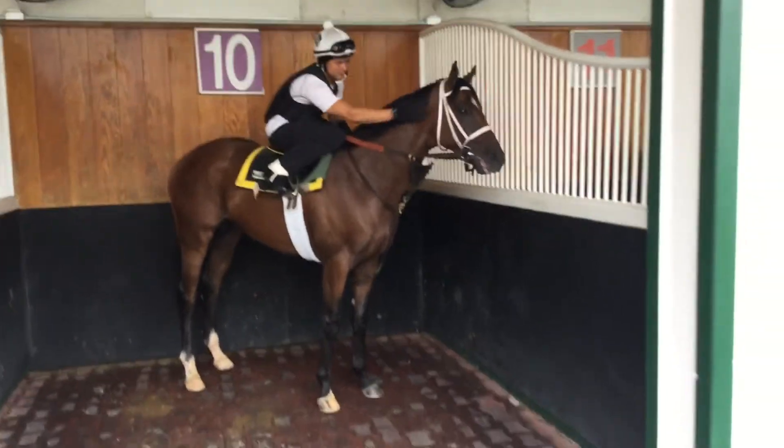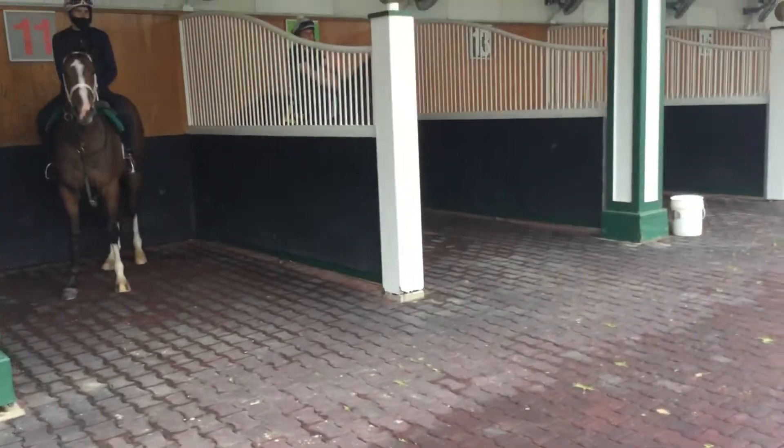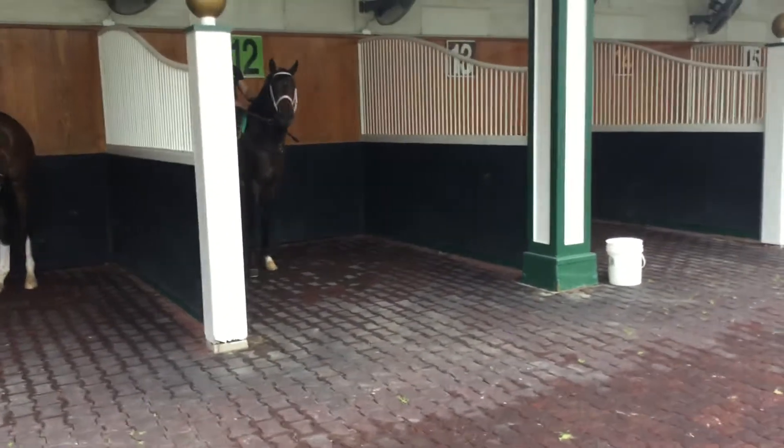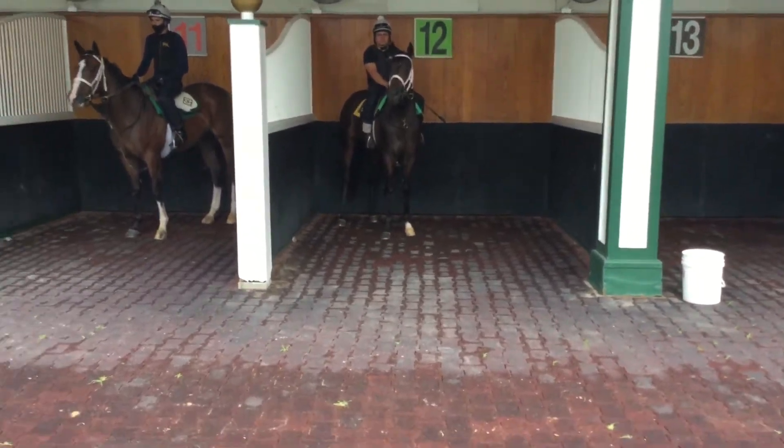This is a regular kind of routine for these guys and they both seem to be handling it just fine. All part of the learning process, Shadow and Arabian Prince.